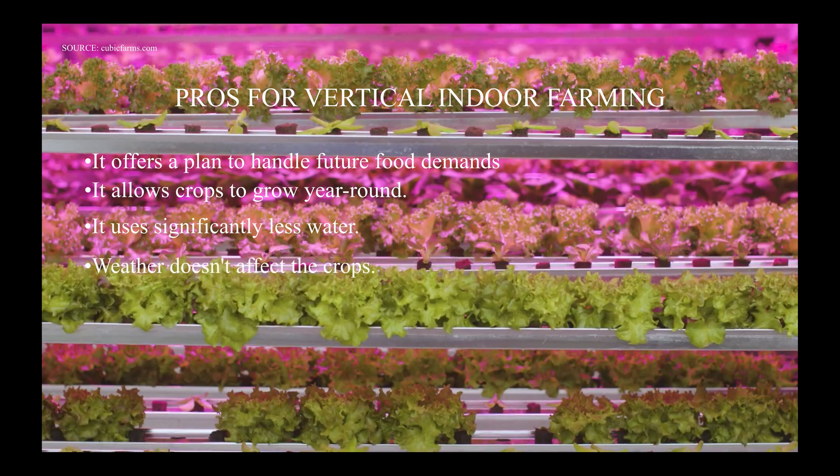Weather doesn't affect the crops, so torrential rain, cyclones, flooding, or severe droughts wouldn't affect the crop. There is less exposure to chemicals and diseases, and this is a very critical point. Since vertical farming allows us to grow pesticide-free organic crops, and the farmers are less exposed to diseases like malaria.